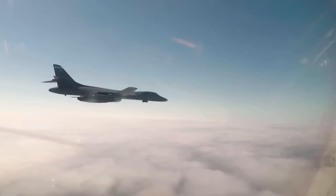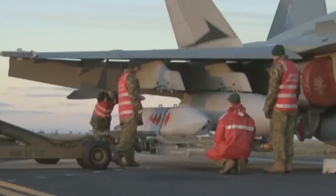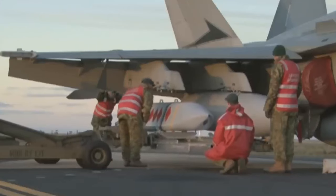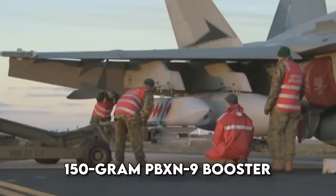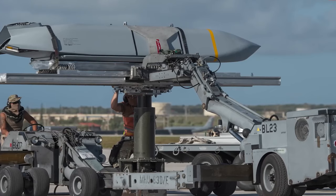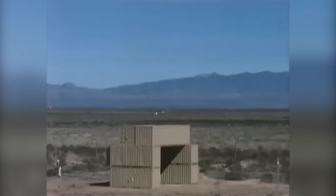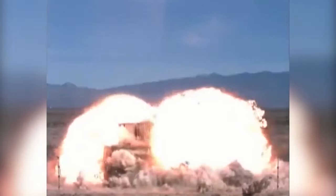Its HTSF helps it tell the difference between earth, concrete, rock, and air. The FMU-156B fuse in the warhead uses a 150-gram PBXN-9 booster. This 1,000-pound class WDU-42B warhead holds 240 pounds of explosive called AFX-757.